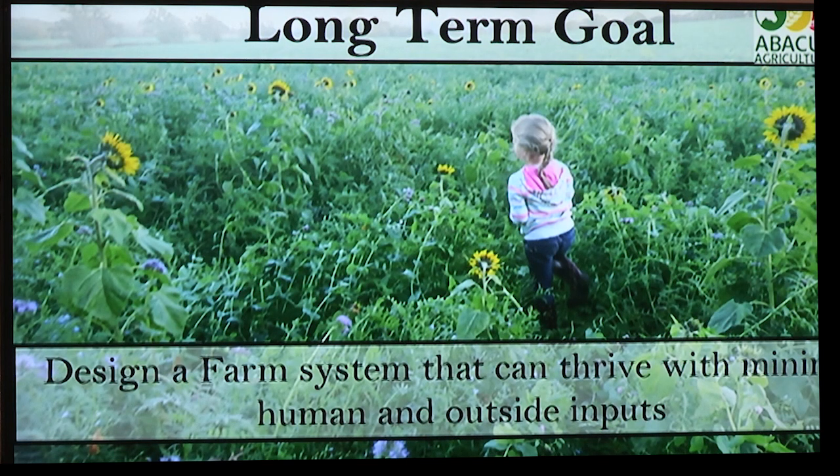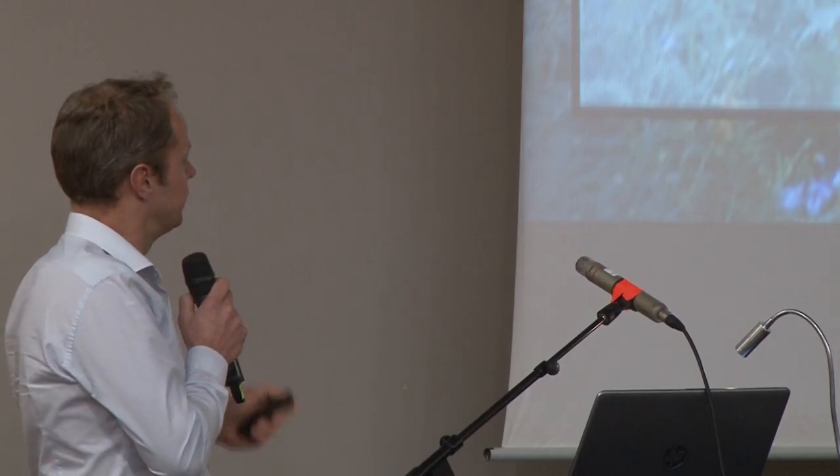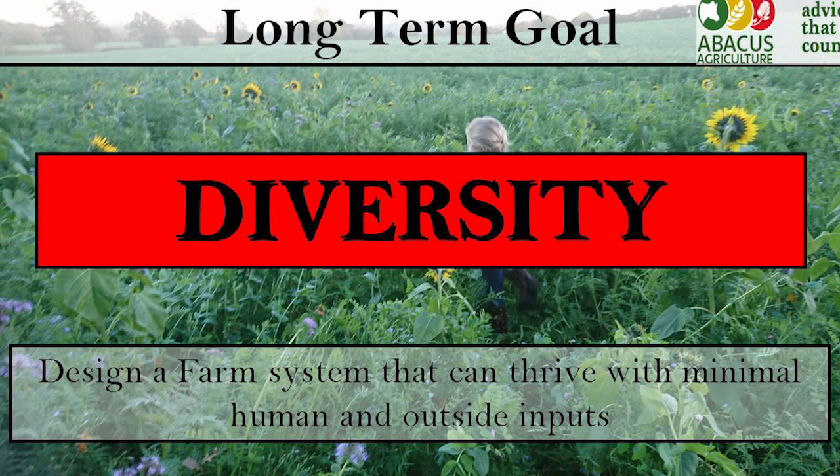My long-term goal for my farm — I'm lazy, so I want a farm system that can thrive with minimum time and minimum money. Diversity is my key word: diversity of cropping, diversity of livestock, diversity of cover crops. Everything comes back to diversity, and we're actually now starting to prove with our cropping that diversity is more profitable and is better.